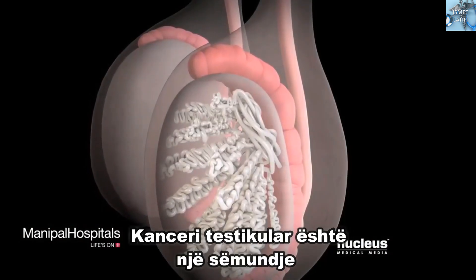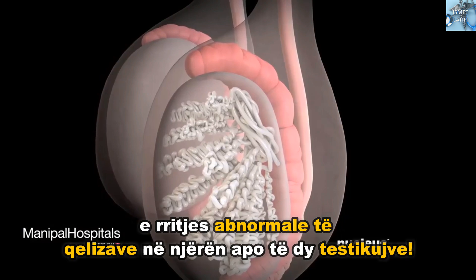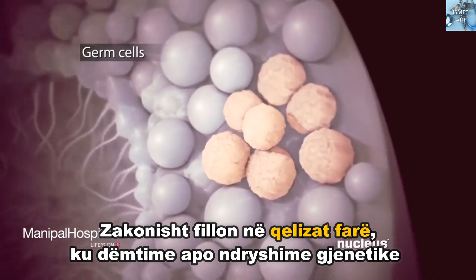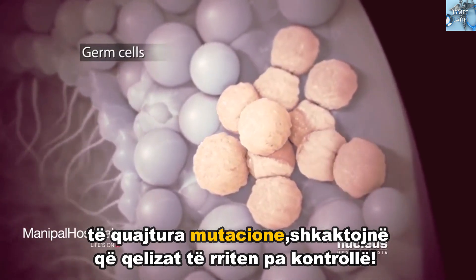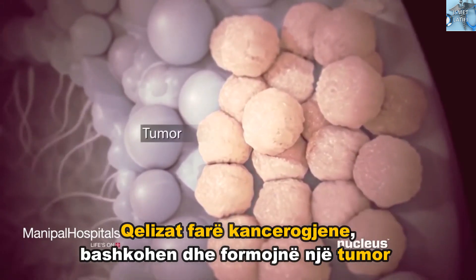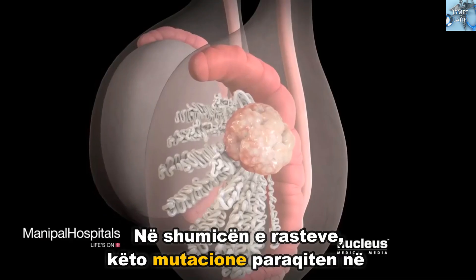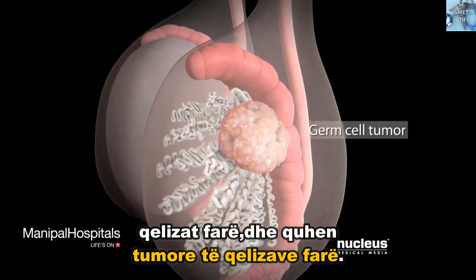Testicular cancer is a disease of abnormal cell growth in one or both of your testicles. It usually begins in your germ cells, where genetic damage or changes called mutations cause the cells to grow uncontrollably. The cancerous germ cells clump together to form a tumor, which continues to grow. In most cases, these mutations occur in your germ cells and are called germ cell tumors.